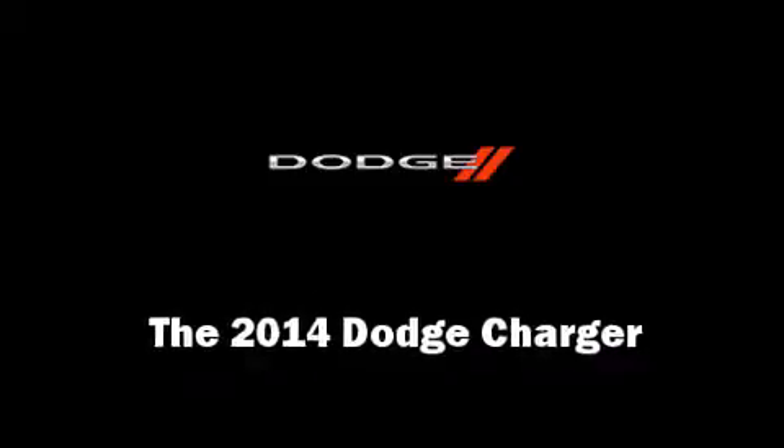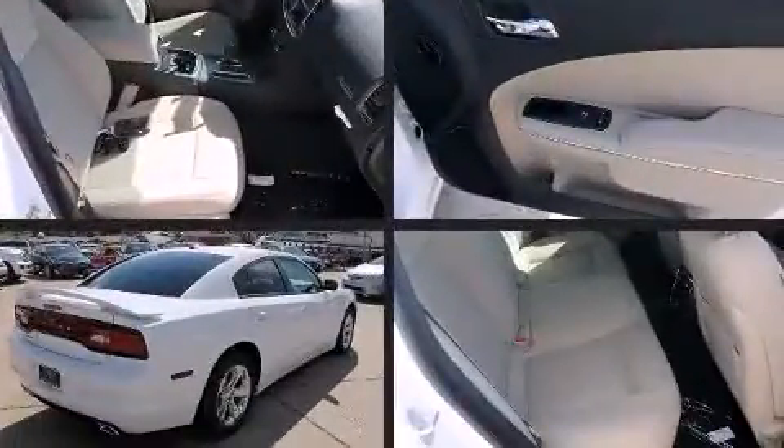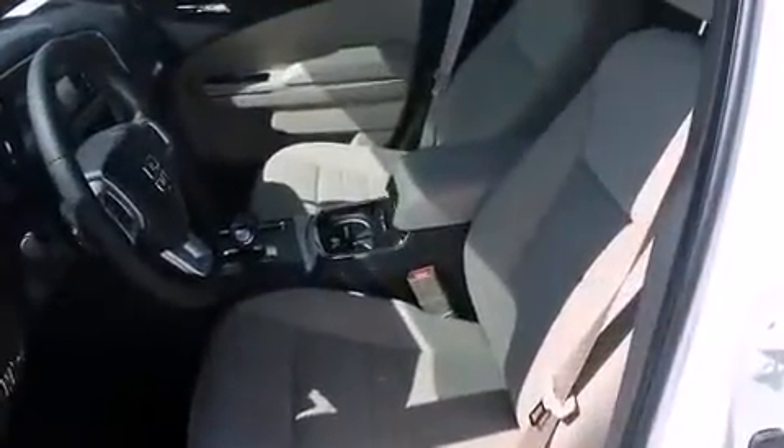Treat yourself to a test drive in the 2014 Dodge Charger. This four-door, five-passenger sedan provides a satisfying ride for all passengers. It features an automatic transmission, rear-wheel drive, and a refined six-cylinder engine.